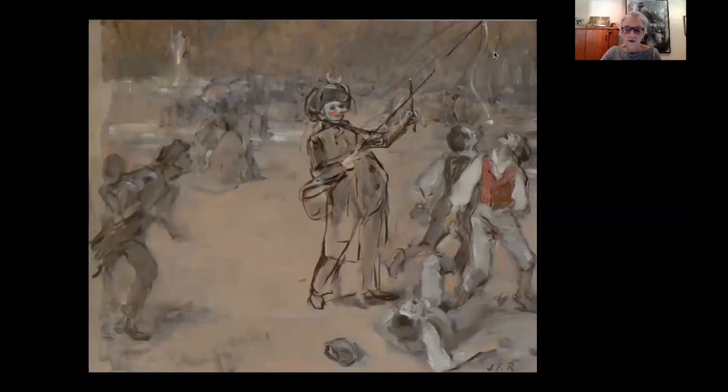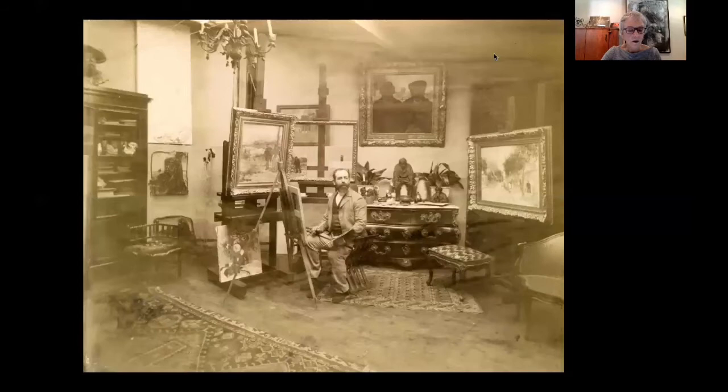Although there are several works by his contemporaries, the Impressionists, from the late 19th century, this is the only work by Raffaelli in the collection. Jean-François Raffaelli was known as a French realist painter, a sculptor, and a printmaker. He also worked as an actor and a writer. He was born in Paris in 1850, and here we're looking at a photograph of his studio — the artist in his studio.